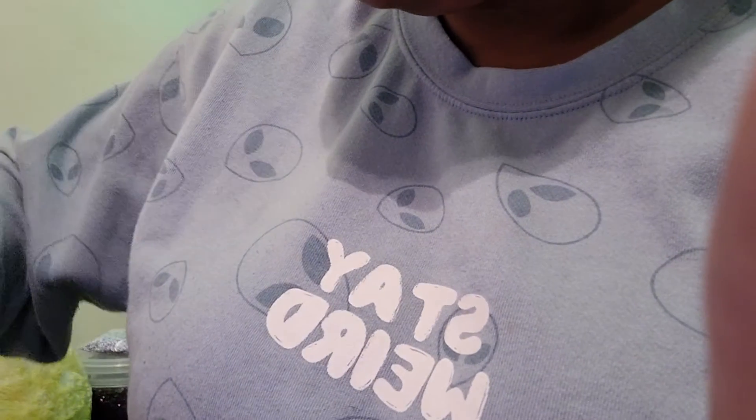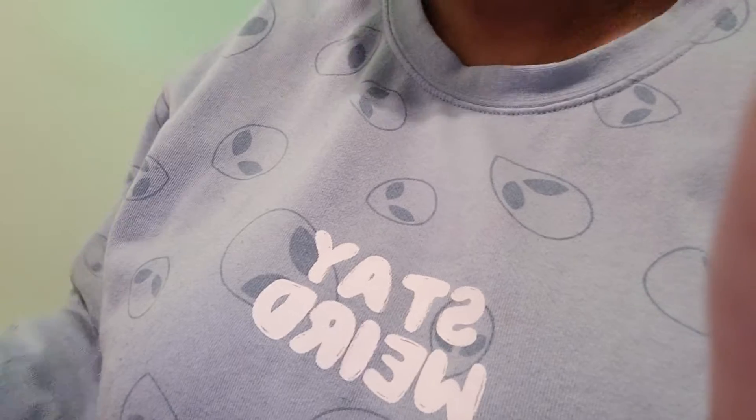I got makeup brushes. This cool kit that has a whole bunch of makeup inside. Nail polish.